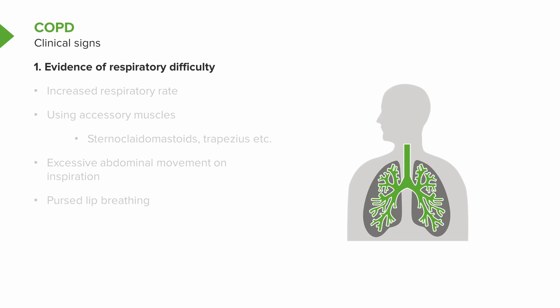With more moderate and more severe disease, it may be evident that they have respiratory difficulty. They may be breathless moving around the examination room. They may have an increased respiratory rate at rest. They may have to use their accessory muscles to breathe, and there might be excessive abdominal movement.